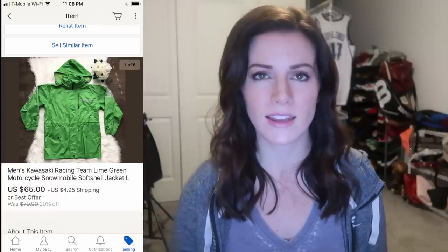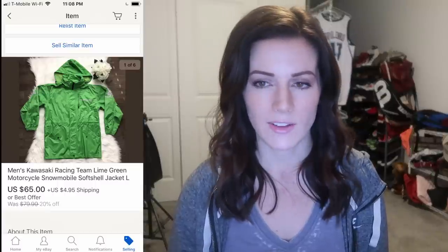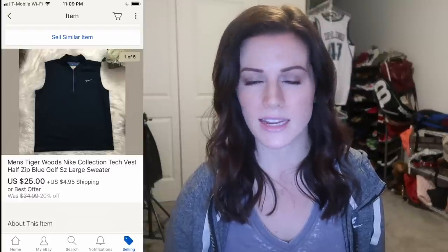This Kawasaki Men's Racing Team Jacket sold for $65, and it was a yard sale find for $2. I've picked up this brand before — Honda jackets, anything higher-end like Ferrari and Porsche all do great. Nike is another brand I'm a little more picky with, but when it comes to the Tiger Woods golf collection, I always pick it up. I found this Men's Tiger Woods collection vest at the Goodwill Outlet. I paid $1.45 for it and it sold for $25 in just one day. Quick sale and I'm really pleased with it.